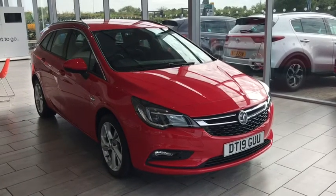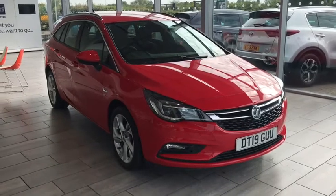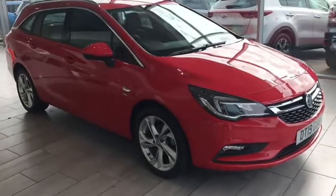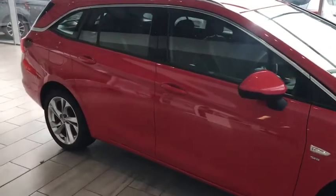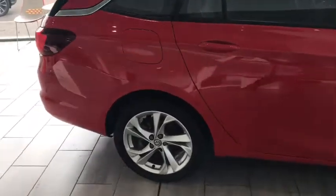You could pay an online deposit of only £99 and reserve this vehicle for 48 hours. You could also apply for a finance application on a great competitive rate of 7.9% APR. It's very simple, easy and convenient, and it'll only take you a few minutes to get a decision.